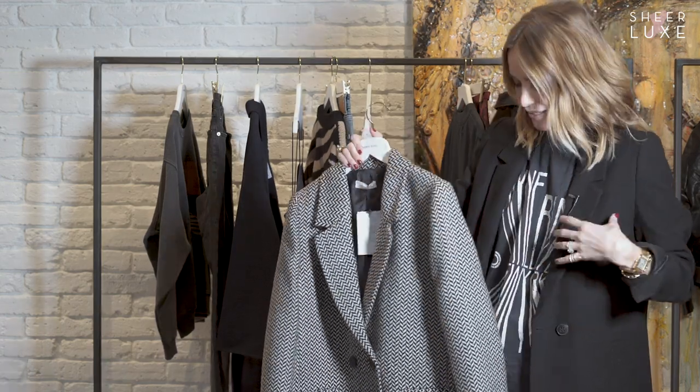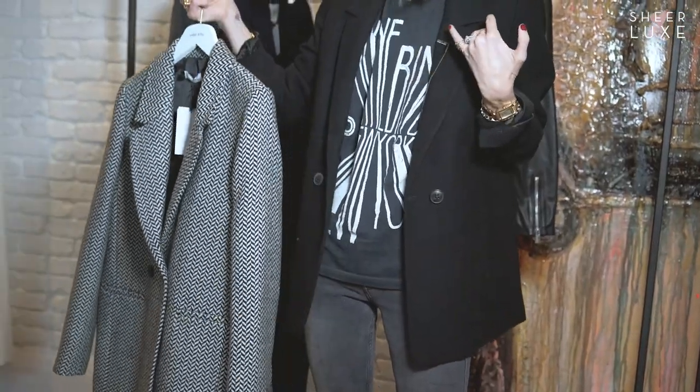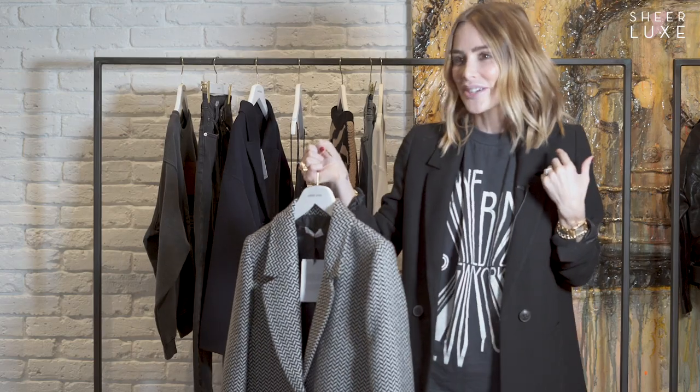A blazer — everybody needs a blazer. It's such a great piece, just a no-brainer. The days when I wake up and don't know what to wear, I put on a pair of jeans, a white tee and a blazer.